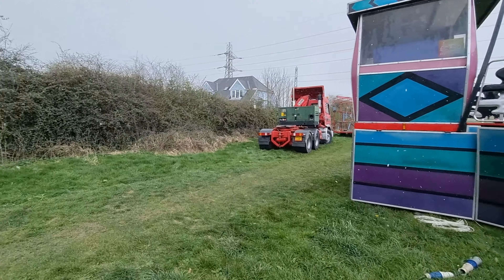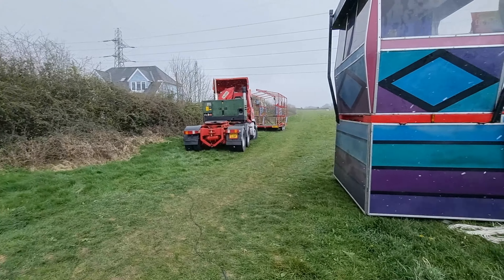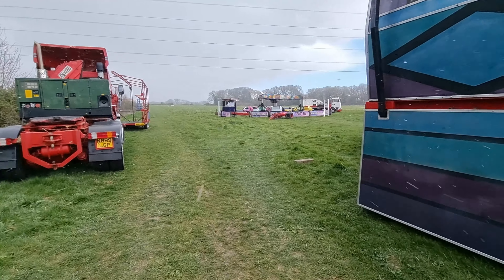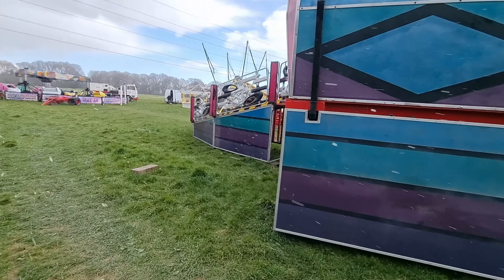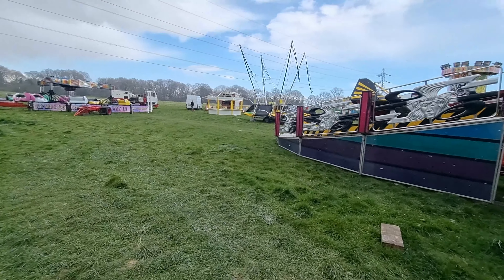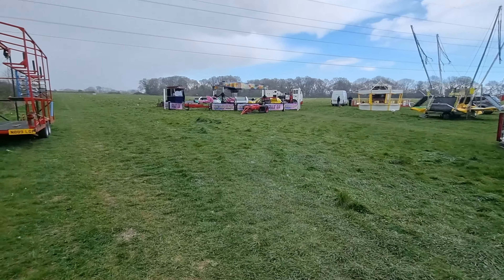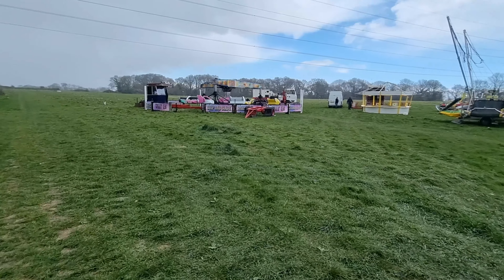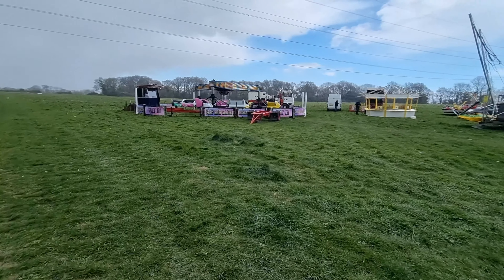We've got a long history with Bennett's — anyone that watches our vlogs from Bennett's will know that this was the bear that came to my local in Farncombe.